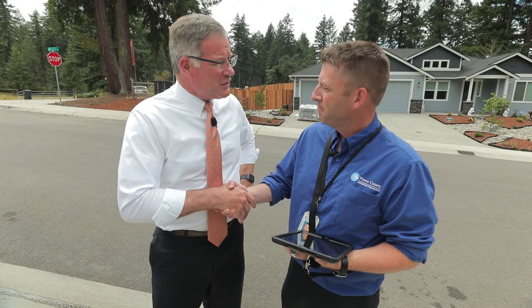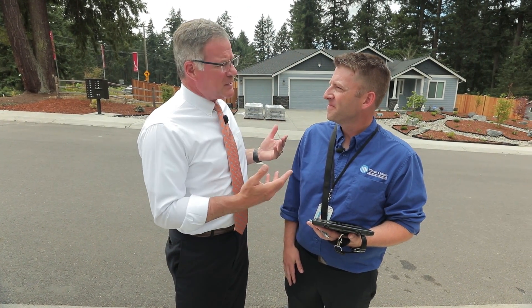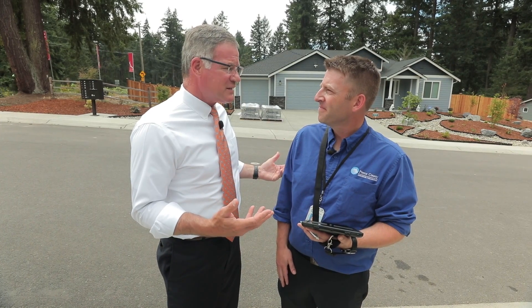Skyler, I want to thank you. You and your team are out here kind of every day by yourself — the face of Pierce County to most of our residents. Well, thank you very much. We're just doing the best that we can.